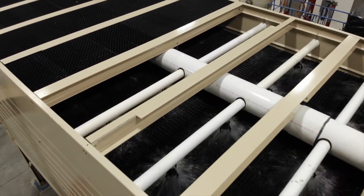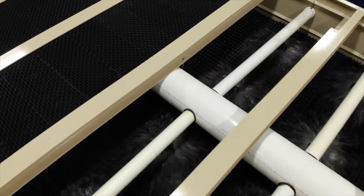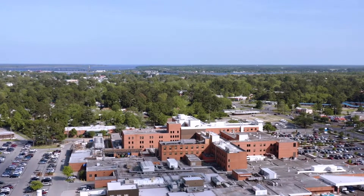Our experience has been fantastic. It's a product that outperforms most of the time the specifications. The ingenuity of the nozzle and the square pattern spray of the nozzle — guaranteeing that the fill is wet all the time — and the fact that that nozzle also allows you to turn down the tower considerably to almost half the nominal flow of the tower, I think that's one of the major features.